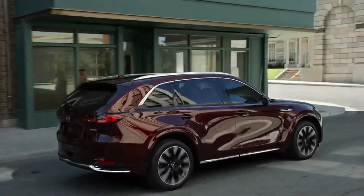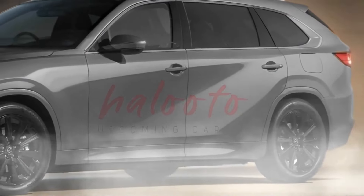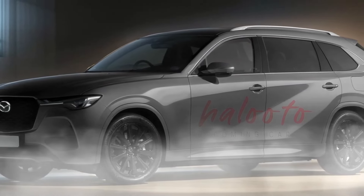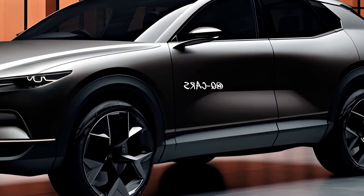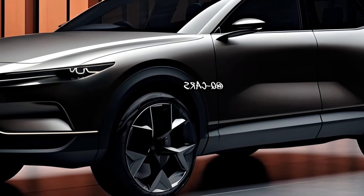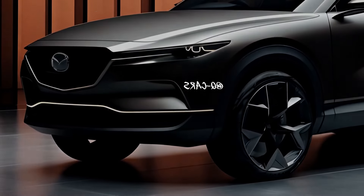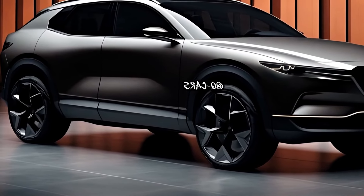Sky-Active dynamics for an engaging drive. Under the hood, the CX-80 incorporates Mazda's innovative Sky-Active technology, delivering an engaging and responsive driving experience. From precise handling to efficient fuel consumption, the CX-80's powertrain is engineered to harmonize performance and efficiency. Mazda's dedication to the joy of driving is evident in every aspect of the CX-80's dynamic capabilities.